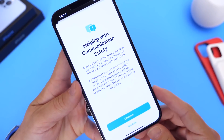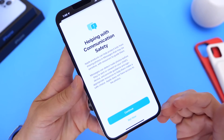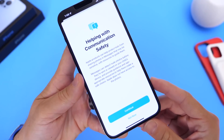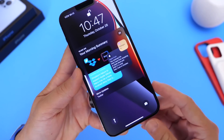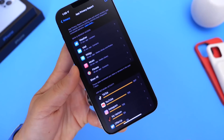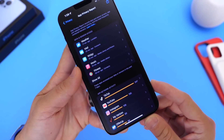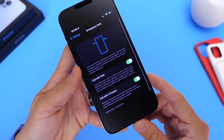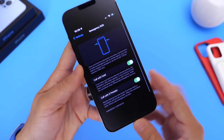With iOS 15.2, Apple has brought back a few new features. In case you didn't watch my initial coverage: Apple has now added communication safety for iMessage, which will help you or your child stay safe while communicating via iMessage. Apple has also redesigned the notification summary on the lock screen, added a graphical app privacy report in the privacy settings, and brought back the five-click side button to activate SOS on your iPhone.